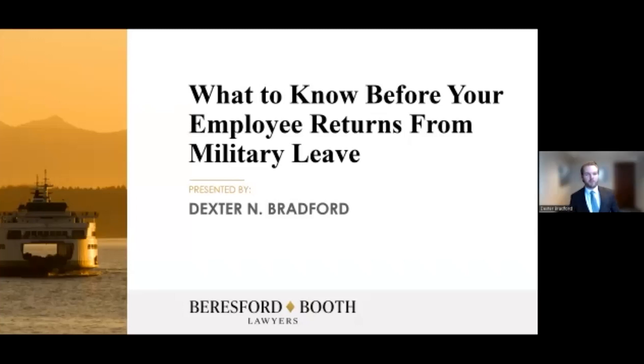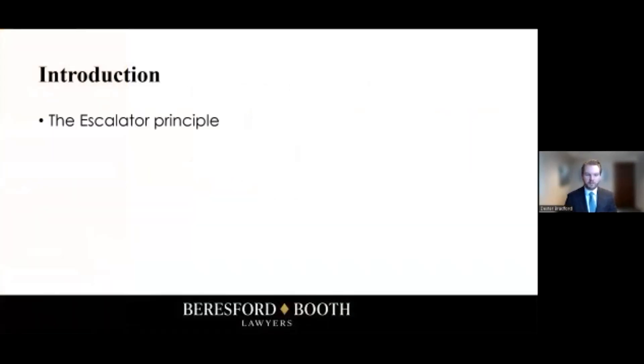Military leave — this is a brief topic where we're going to be talking about what you need to know before your employee returns from military leave. We're really focusing on one particular thing you need to be aware of, which is referred to as the escalator principle. This is a principle in employment law that has to do with returning service members, and if you have any employee on military leave, it's important to understand this before they come back.